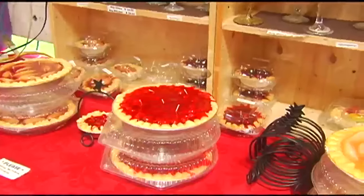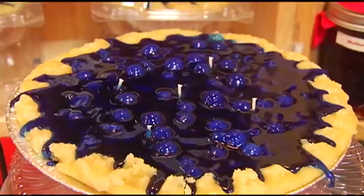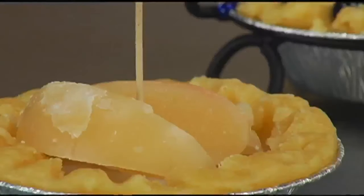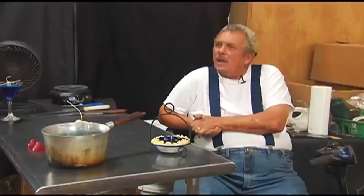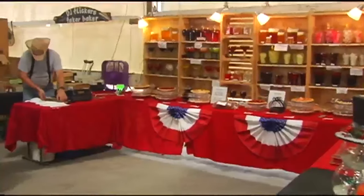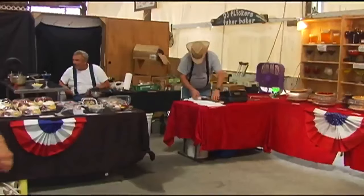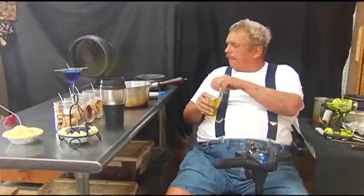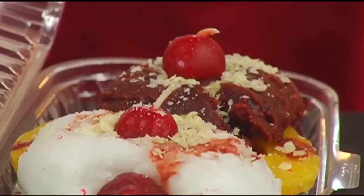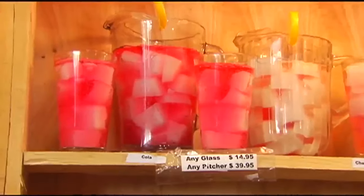Blueberry, apple, and cherry. Fake, fake, and fake. Up close you can see the wick, but close your eyes, take a whiff, and you might not know the difference. The smells — when it gets really warm, you can smell me outside the booth, in a good way. Jeffrey Bartos and his wife Donna — it was all her idea — are the D and the J of DJ Flicker's Candles, also known as the original Faker Bakers. They make and sell candles that look and smell like food.